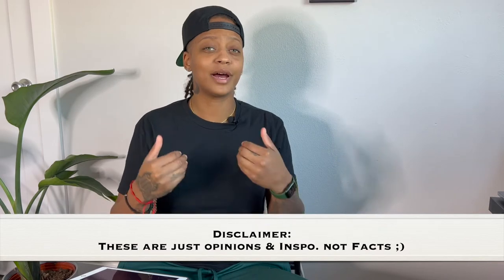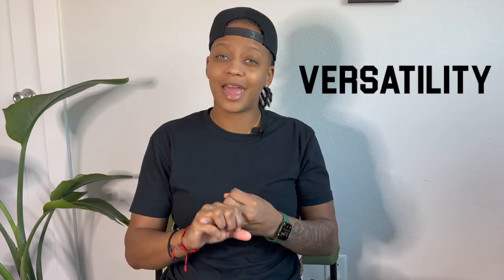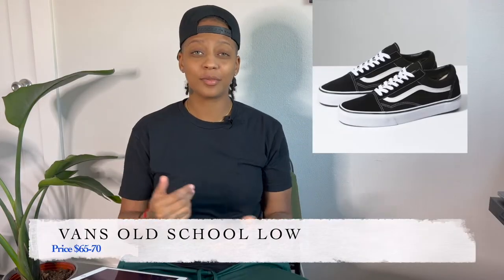I'm going to kick it off starting with sneakers first, then regular shoes toward the end, so you can skip around if you want. Quick disclaimer: these are my top 10, and I'm not saying if you don't have these you ain't stylish. I chose these for their quality, versatility, and price point. Let's jump into number one.